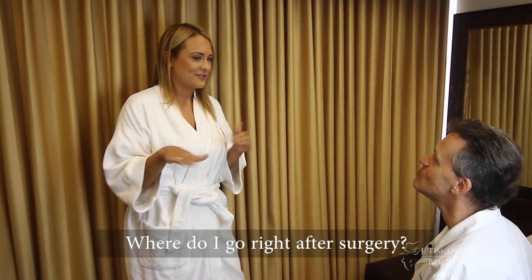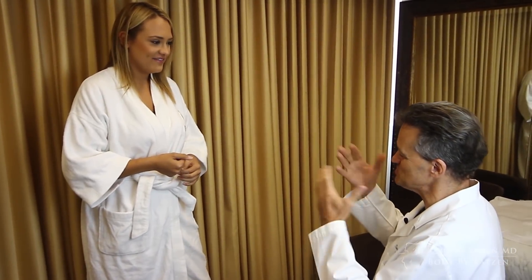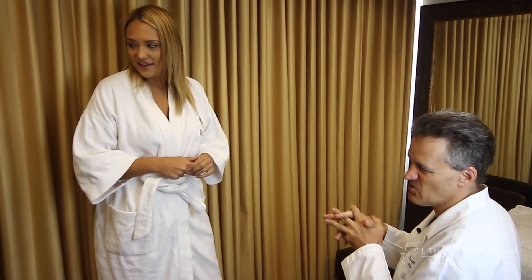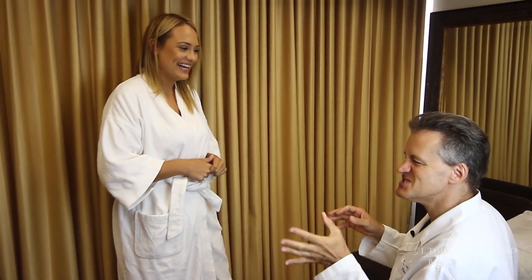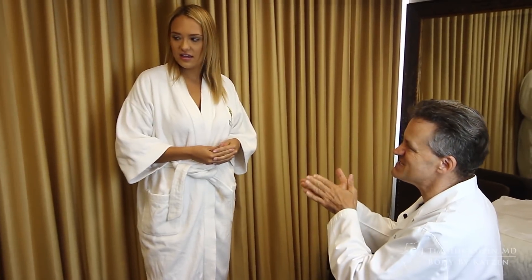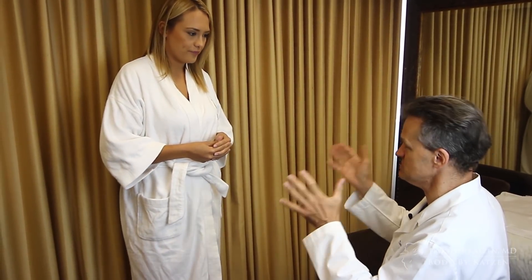Where do I go right after surgery? So you'll get there for the surgery — pictures, markings, pictures. We'll do the surgery. We estimate probably about eight hours or so. Some of that is anesthesia time where you're asleep and we're just cleaning up, some of that is flipping you around and moving you around, some of it's getting the garment on. So it's not all surgical time.